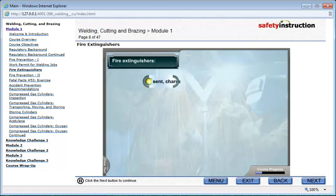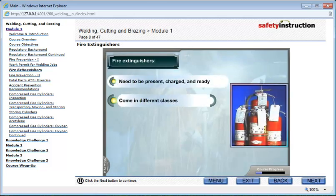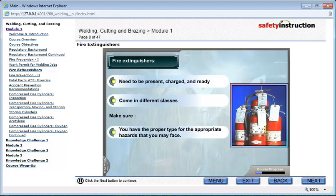Fire extinguishers need to be present, charged, and ready. They come in different classes, so make sure you have the proper type for the appropriate hazards that you may face. Make sure that anyone who might have to use a fire extinguisher has been properly trained.